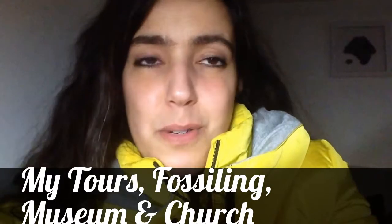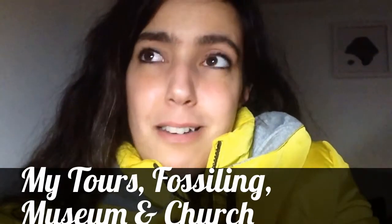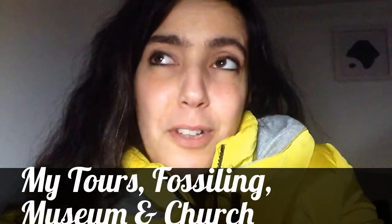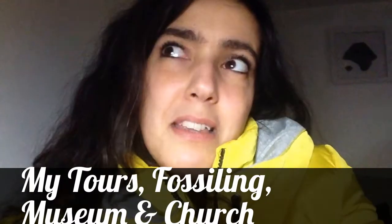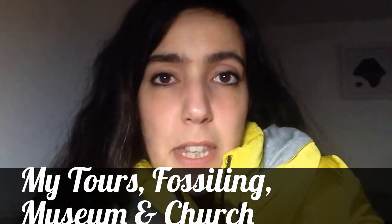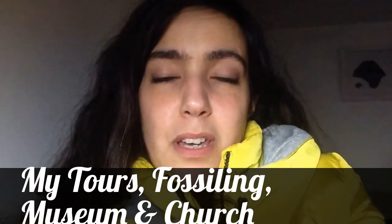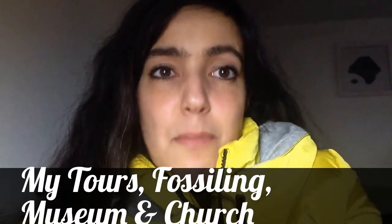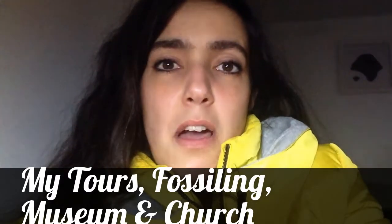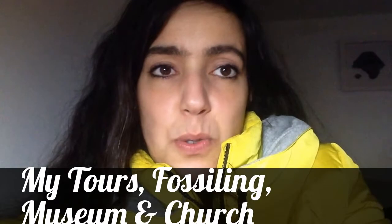The third thing that I really like to do in Lyme is actually visit Lyme Regis Museum. Of course I'm going to say that because I actually do some work for Lyme Regis Museum — I operate their Mary Anning tours. The thing I really love about the museum is the fact that there's really something for everybody there. It's an award-winning museum for a very good reason.